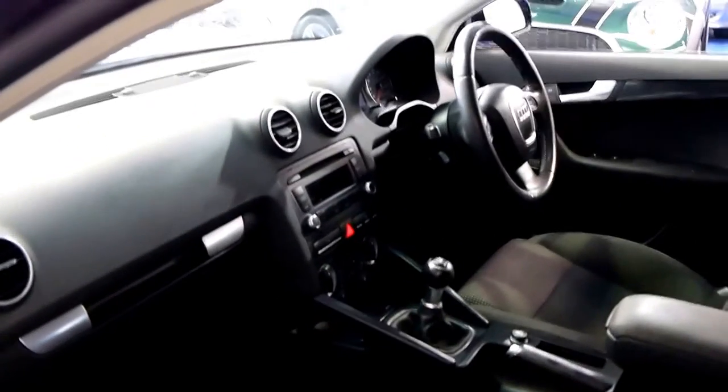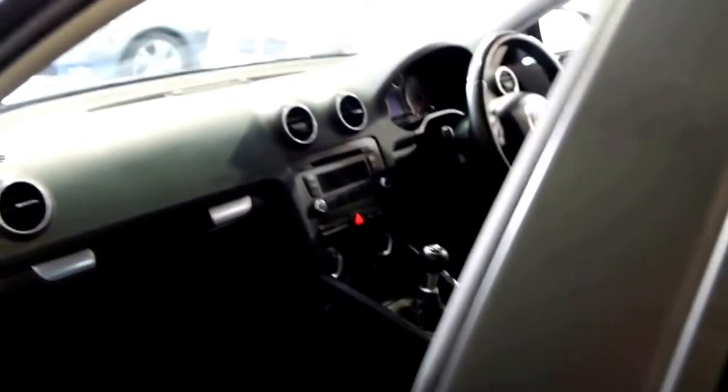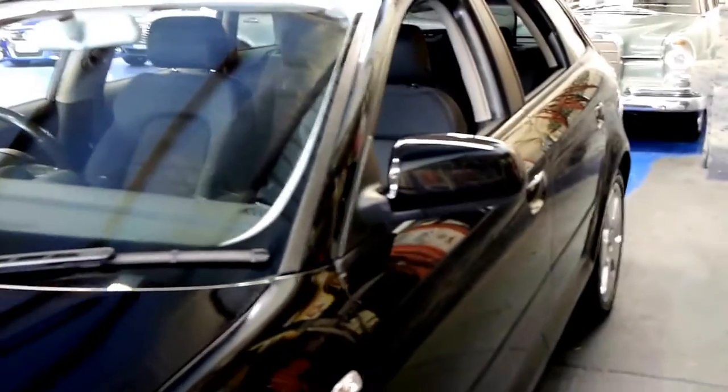We think this is a significantly better car than, say, a Volkswagen Golf from the same year. Brand new, the Audi is a lot more expensive, but secondhand there's not that much of a difference. So we think you're far better off spending a little bit extra and getting something like this.